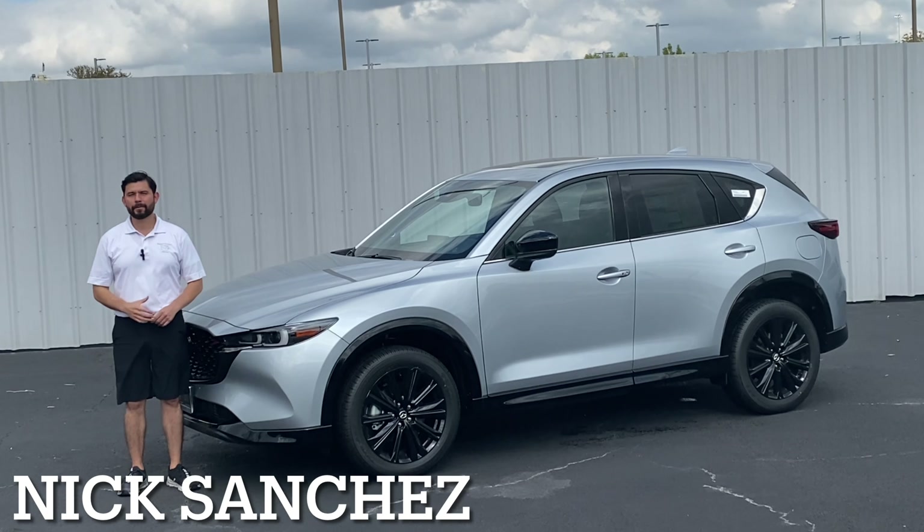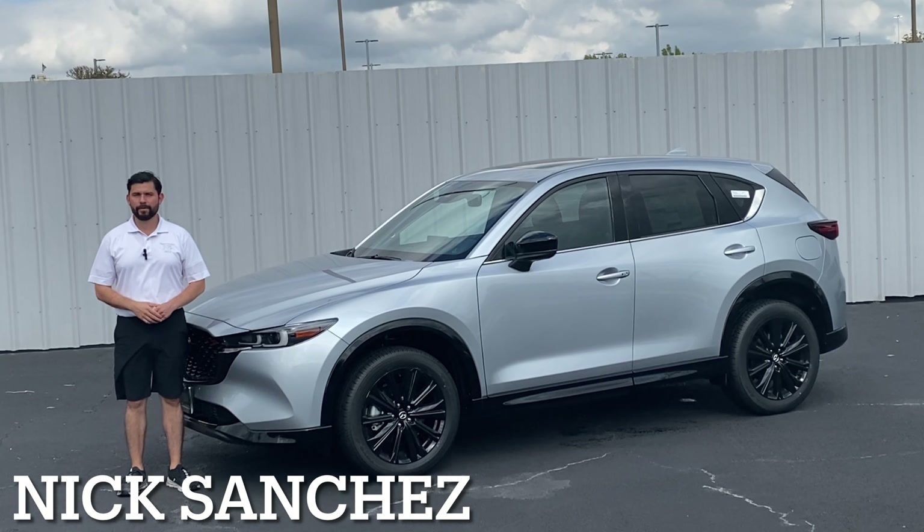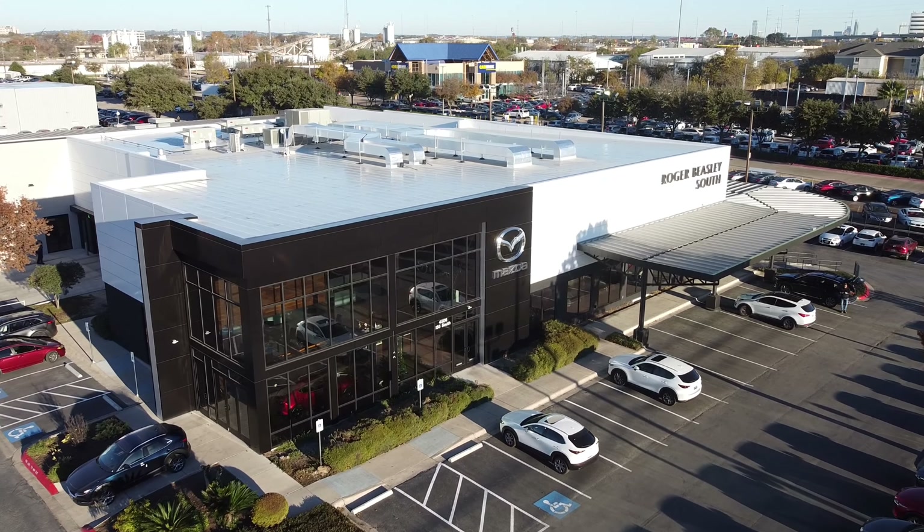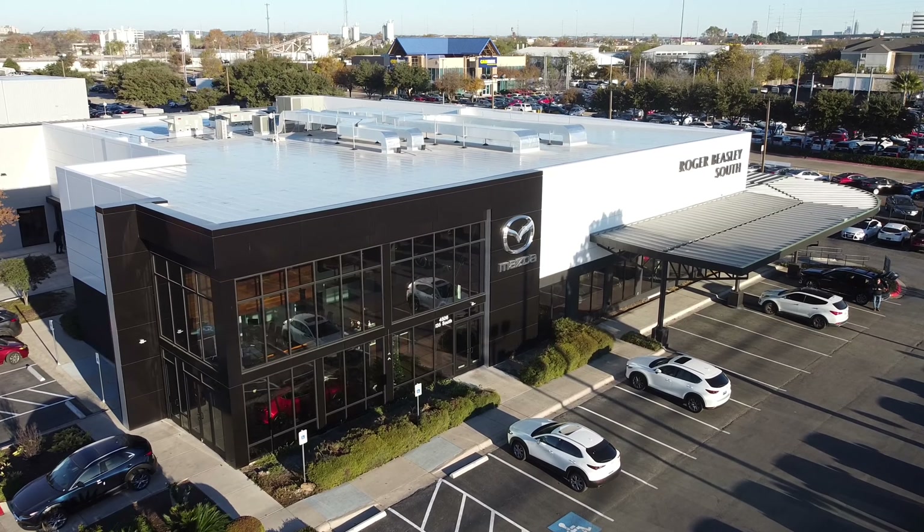What's going on folks, Nick Sanchez here and we're back at it again with another quick review. But before we get into the video, shout out to Roger Beasley Mazda located here in Austin for giving me a chance to use the vehicle.